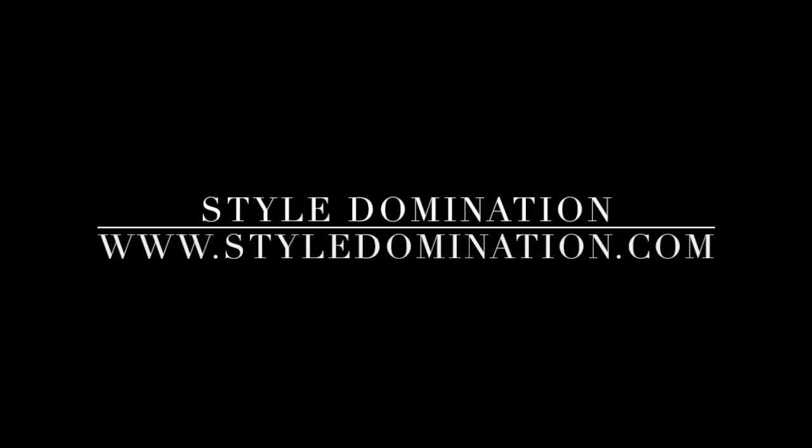So that wraps up my July and August favorites. Thank you guys so much for watching. I have listed everything in the description box, so feel free to click on the links and check everything out. If you have any questions at all, please leave them in the comments section. Don't forget to give this video the big thumbs up and subscribe to my channel. Check me out on Instagram at styledomination and check out my blog at styledomination.com. Thank you guys so much for watching and I'll see you in the next one. Bye-bye.